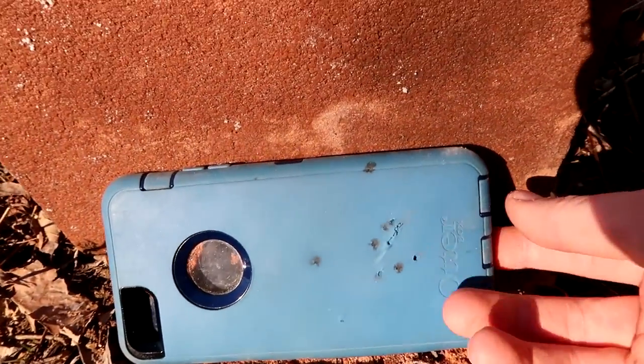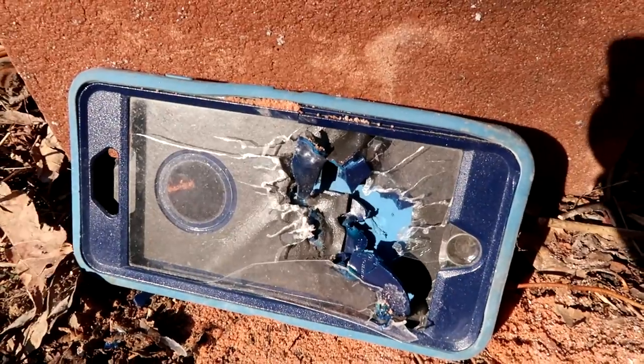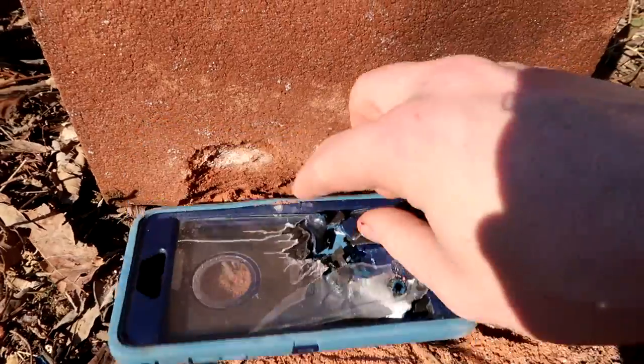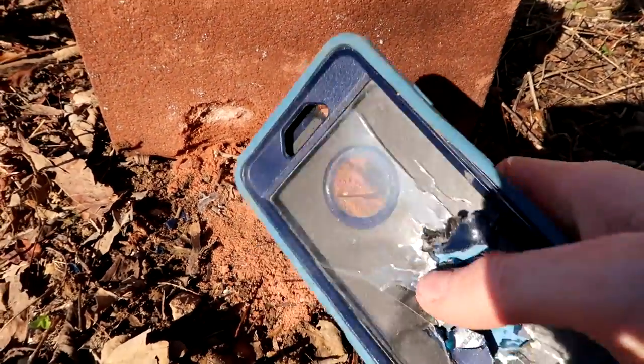Hollow points definitely made a bigger entry channel, and here's the other side. It's hard to tell which ones are caused by the hollow points versus the round nose. Massive damage to the more brittle piece of the OtterBox. If you were curious whether or not your OtterBox Defender would ward off .22LR rounds, the answer is no. Tried some hollow points and some ball ammo — didn't stop either one of them.